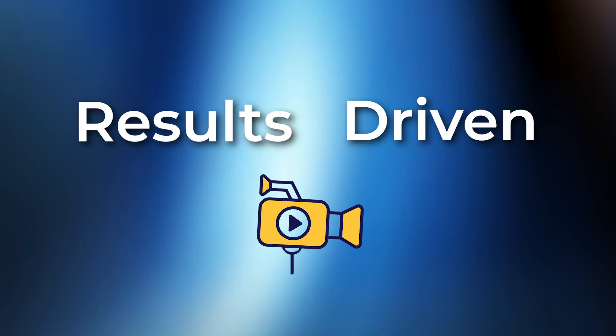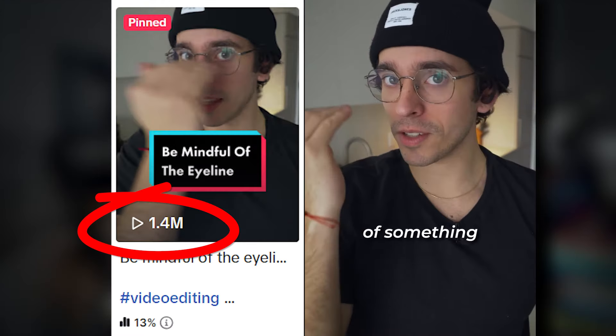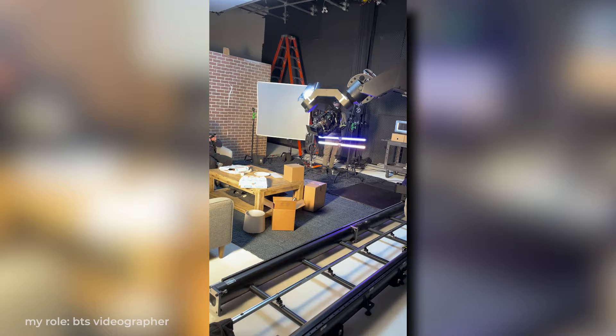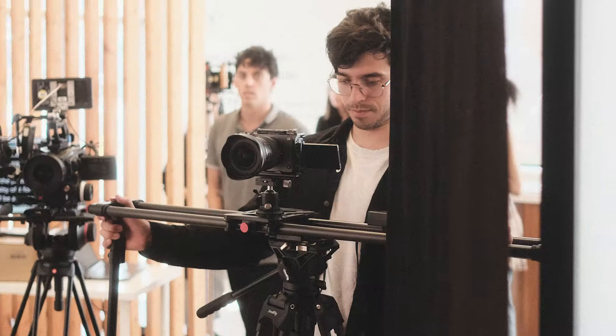I've spent many years figuring out how to make high-quality, results-driven content specifically for social media. My videos used to look like this and now they look like this. My videos used to get less than 50 views, but I kept posting and testing for many years and eventually got my first video to hit 1 million views. I've even worked on big-budget ads for companies like the Ritz-Carlton, Domino's Pizza, Dairy Farmers of Canada, and Silk & Snow, just to name a few.